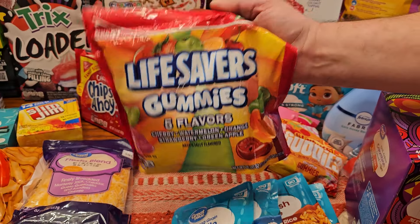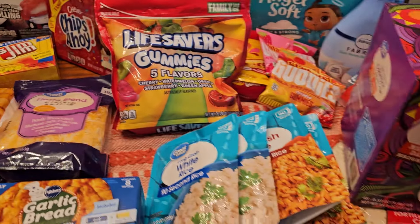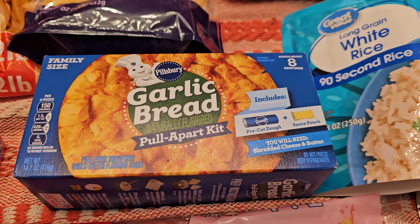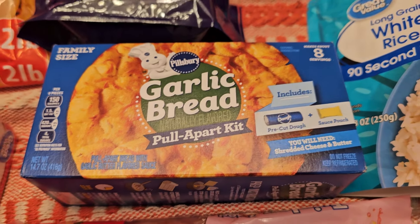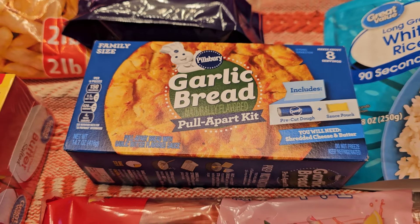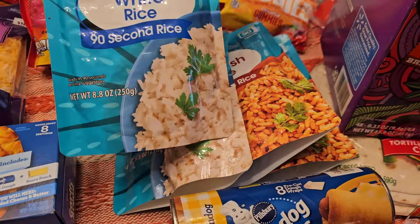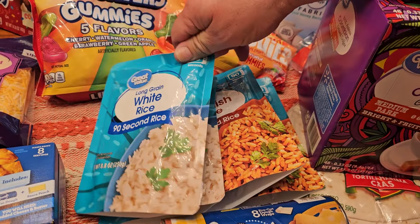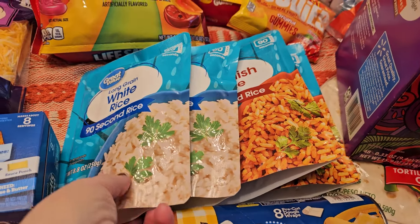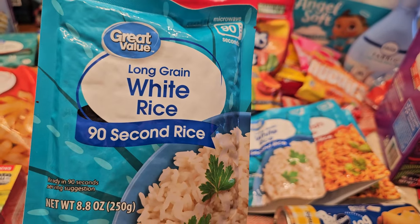My other treat for the weekend is Lifesavers gummies — five flavors. I hope the bag lasts the weekend, but it won't. We got fiesta blend cheese for quesadillas, some garlic bread, and this pull-apart bread that's kind of like monkey bread. We're going to make that with our pasta and do a little short on it. Also picked up more microwave rice — it worked so well on the flat top for stir fry.